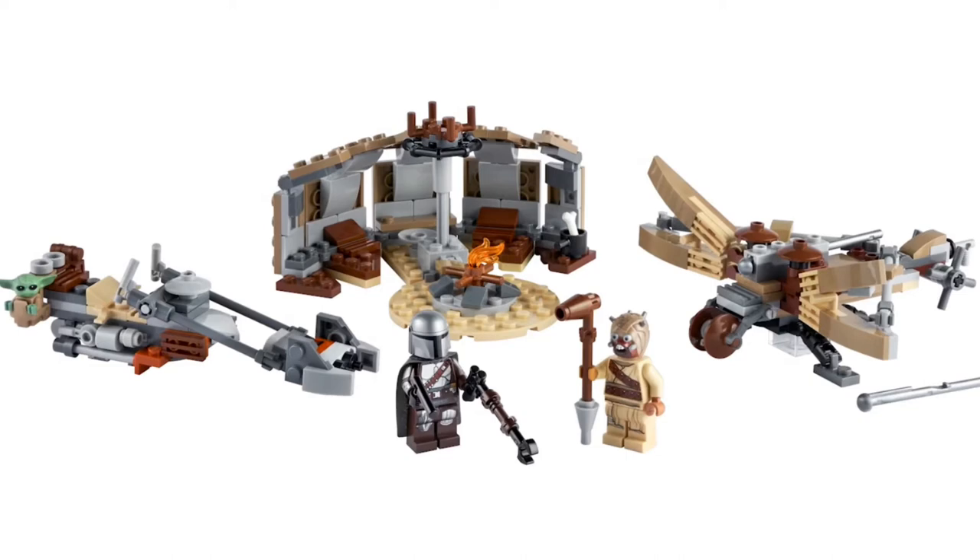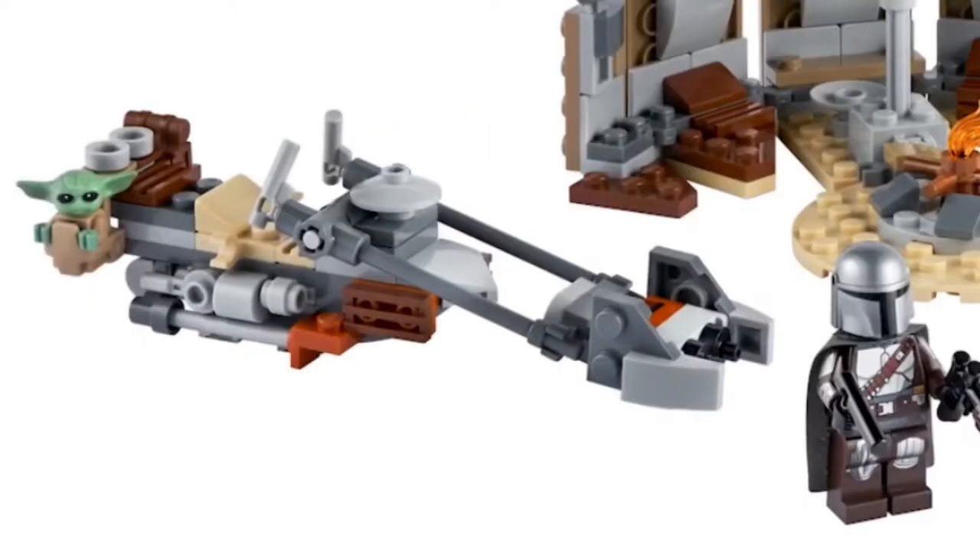For the Tusken Raider we have a tent with a little campfire, which is something we've never gotten before in LEGO Star Wars. The Mandalorian speeder bike, which we see in Chapter 5 and Chapter 9 of The Mandalorian, is nicely detailed, and there's a little backpack for the Child to sit in on the side of the speeder — just chilling there. This is a really cute, neat set that I'll definitely be picking up when it comes out, and I'll be doing a review on it.